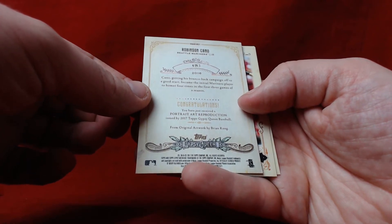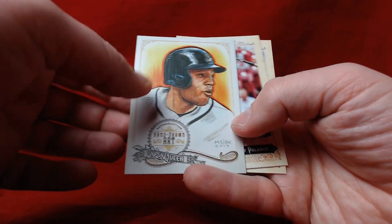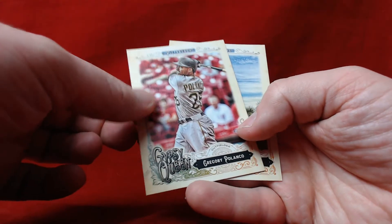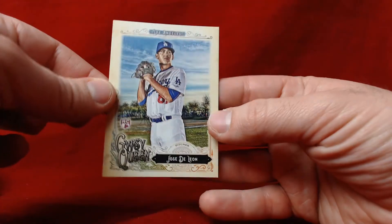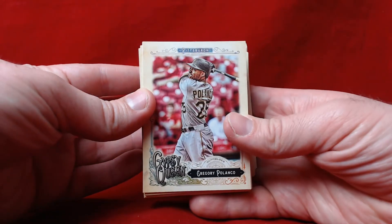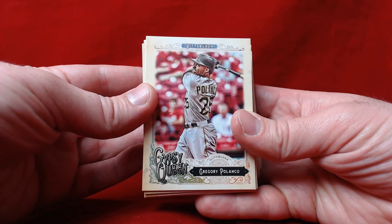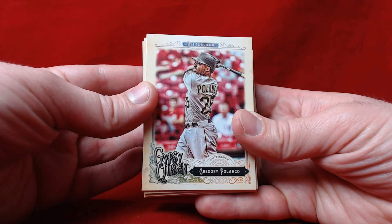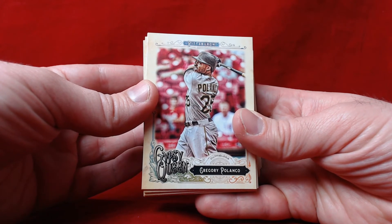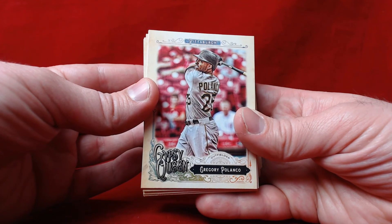Congratulations — you've received a portrait art reproduction issued by 2017 Topps Gypsy Queen. I'm not sure how tough they are to pull but they're pretty nice looking. Gregory Polanco and Jose De Leon round out the box. Guys, I definitely enjoy this product — I like the look of the cards. I'd certainly recommend picking up a blaster or two, and if you're really into it, it's definitely worth a hobby purchase. Comment below, let me know what you think of Gypsy Queen, get excited for baseball, hit the like button, subscribe, and I'll talk to you guys next time!